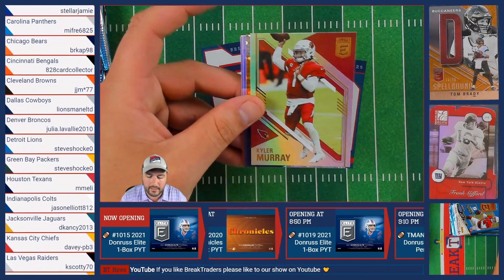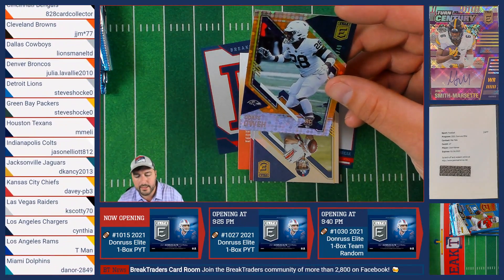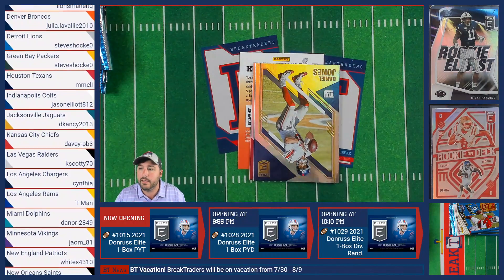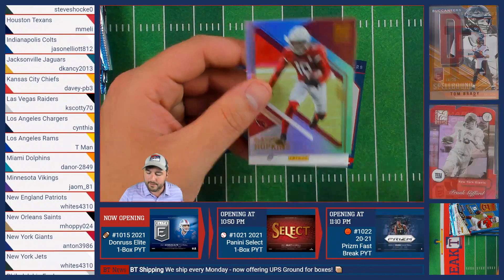Keenan Allen of the Chargers, followed by Kyler Murray of the Cardinals. Then an Odafio Wayno numbered out of 49 of the Baltimore Ravens going to Meon, followed by Daniel Jones of the New York Giants and DeAndre Hopkins of the Cardinals.